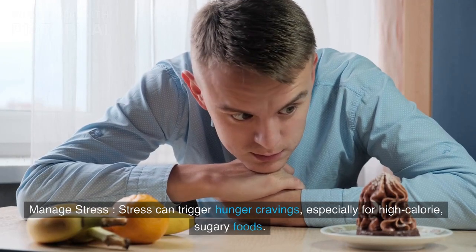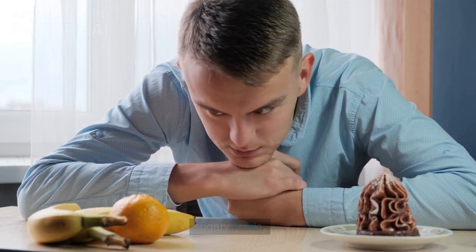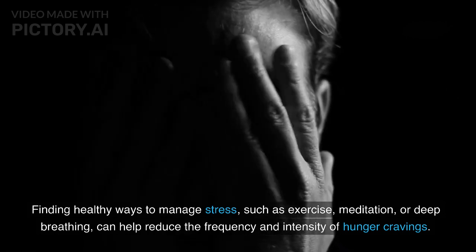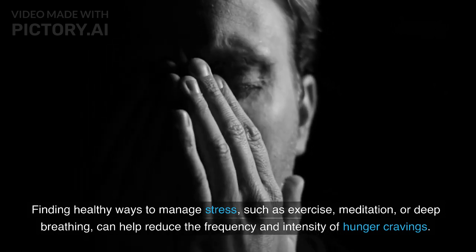Stress can trigger hunger cravings, especially for high-calorie, sugary foods. Finding healthy ways to manage stress, such as exercise, meditation, or deep breathing, can help reduce the frequency and intensity of hunger cravings.